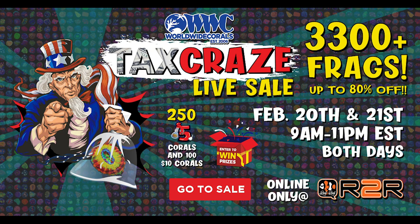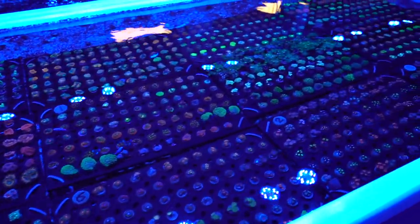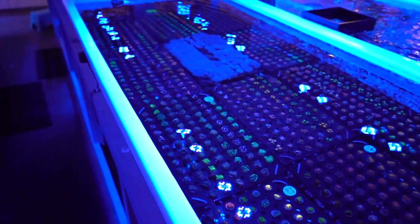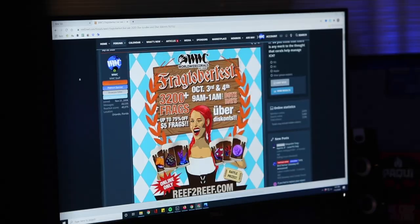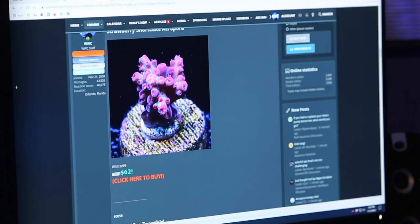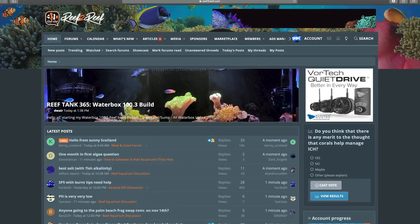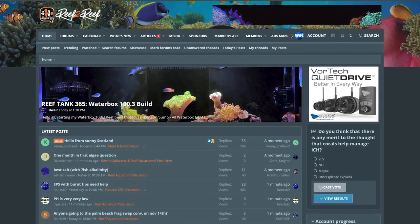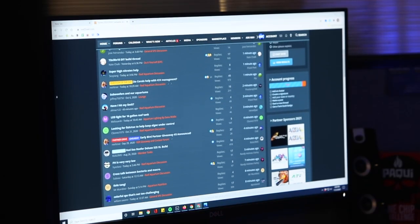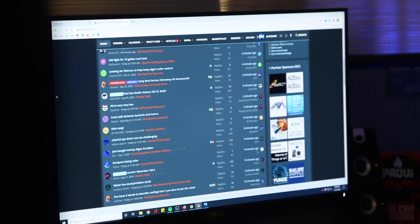Worldwide Corals live sales are a fast-paced sale that typically lasts 24 hours or more, with thousands of corals at crazy prices of up to 75% off. It's a coral buying frenzy that takes place on Reef2Reef with 7 to 10 frags every 5 minutes. Reef2Reef is an online community that discusses all things pertaining to reefing or reef tanks — it is the most active forum in the community and a great way to follow what's going on at WWC.